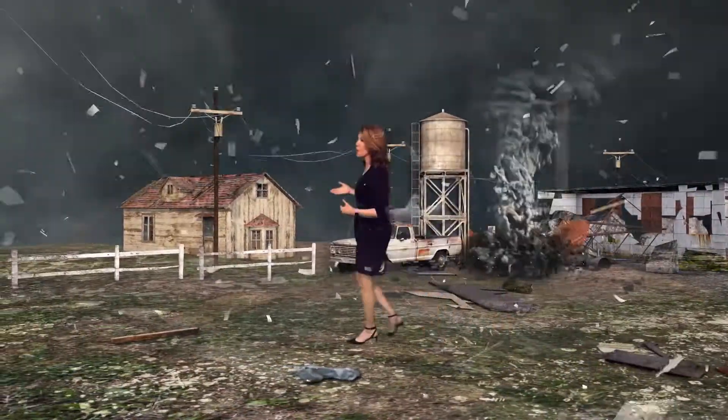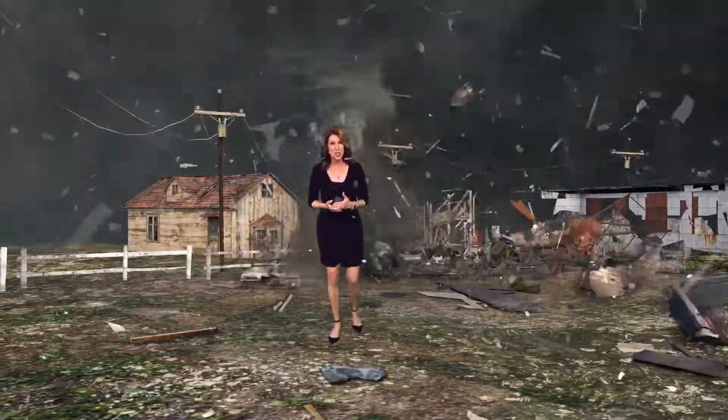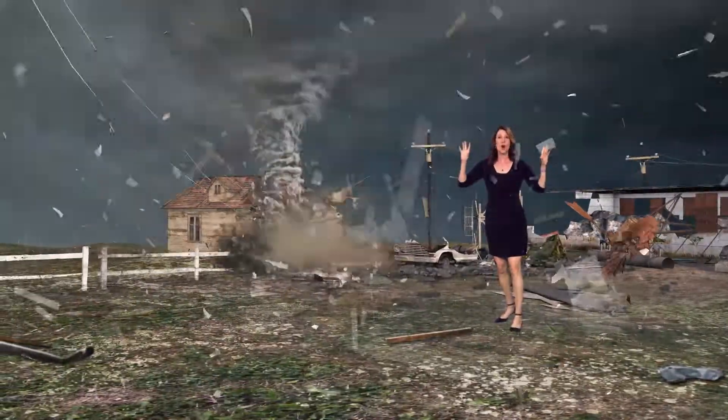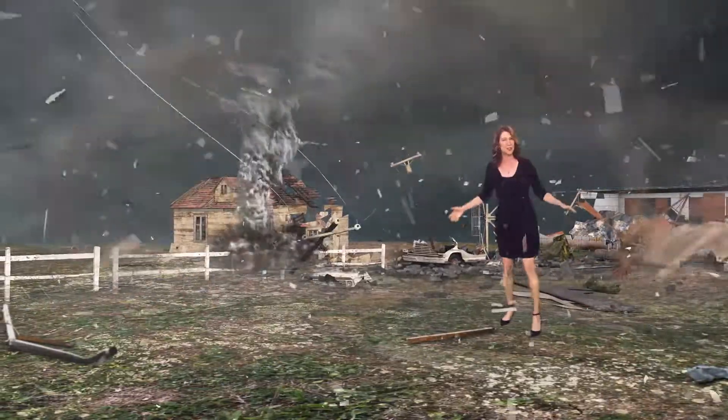If you're in a car or a mobile home, you need to get out and seek sturdy shelter or lie in a ditch. Tornadoes are capable of hurling cars, trucks, and mobile homes into the air, and debris can be scattered for over 150 miles.